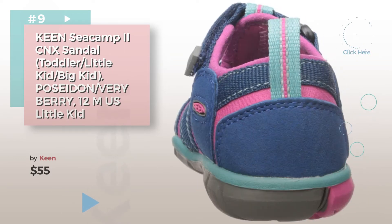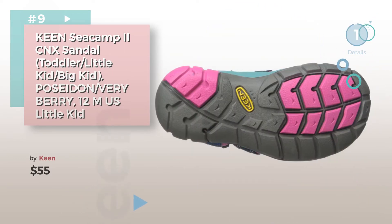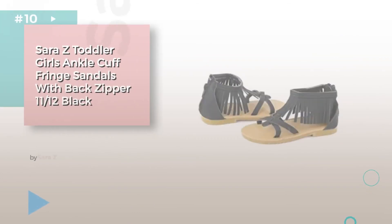Discover more baby sandals ideas and items to explore — click the info circle. Number 10, by Sarah Z.